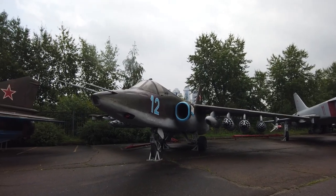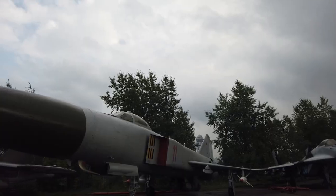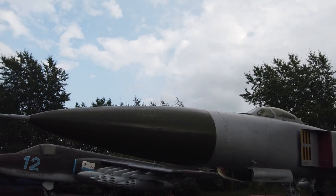This is the SU-25 aircraft, a solid aircraft. This is the SU-15TM fighter interceptor.